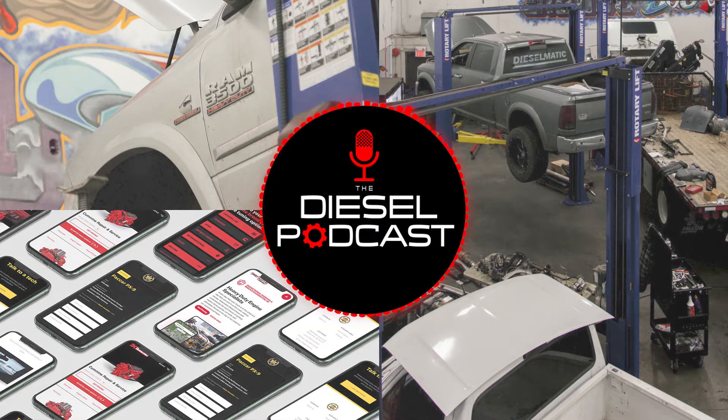I think of two things with what you just described. It benefits the customer because when they're searching for information, if I come across a website and somebody has taken the time to say this is what we specialize in — for transmissions, we do repair, replacement, upgraded torque converters, valve bodies, we understand the diesel market — it makes me more comfortable as a consumer to call or fill out a contact form. Also, it's a very expensive game to play in Google ads depending on the size of the city, so anything you can do for free that allows you to show up in search results and pull in a potential customer is really important.